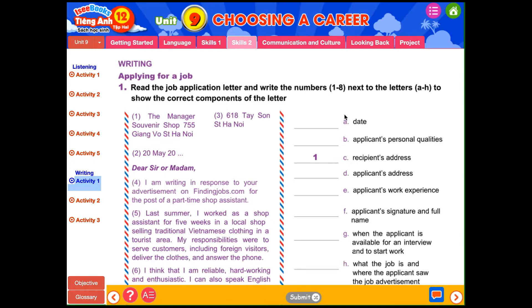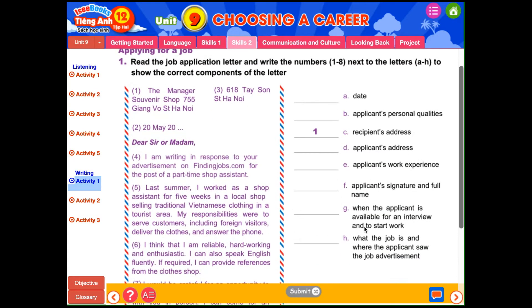Ở đây các em sẽ đọc thư xin việc và viết số vào những phần tương ứng. Đầu tiên mình thấy địa chỉ của người nhận ở số 1. Tiếp tục câu số 2 sẽ là ngày tháng. Số 3 sẽ về địa chỉ của người ứng tuyển. Tiếp tục số 4 ở đây là lý do viết — nêu được công việc đó là gì và người ứng tuyển thấy công việc đó ở đâu. Tiếp tục số 5 nói về trước đây tôi đã làm việc gì và trách nhiệm của tôi là như thế nào — tức là kinh nghiệm làm việc của người này. Các em hoàn thành tương tự nhé.